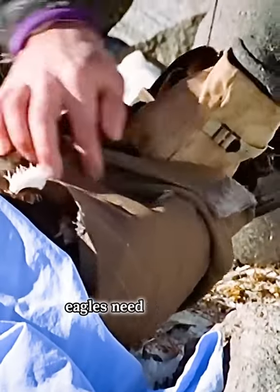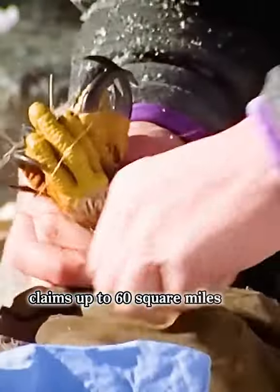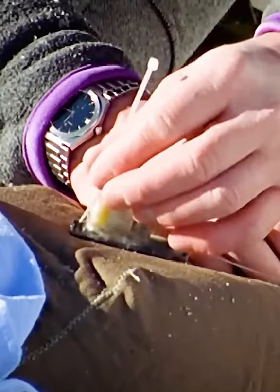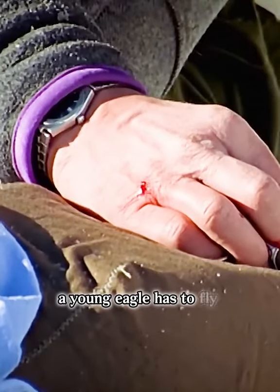Eagles need vast areas. A breeding pair claims up to 60 square miles for its hunting ground. In order to find a territory of its own, a young eagle has to fly hundreds of miles.